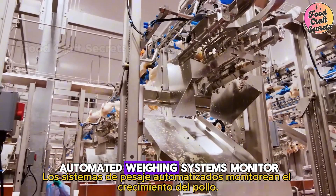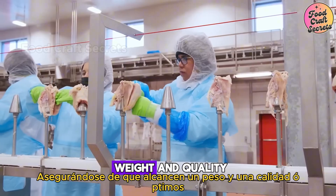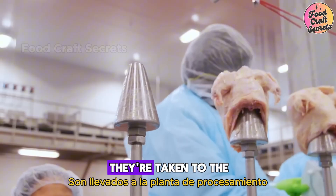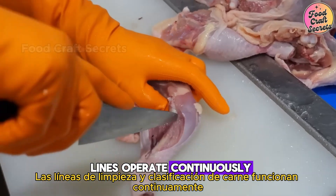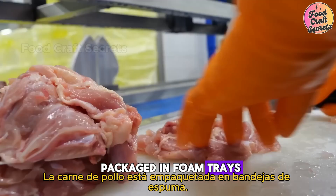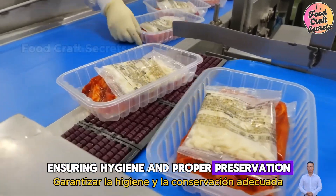Automated weighing systems monitor the chickens' growth, ensuring they reach optimal weight and quality. Once the chickens reach the right weight, they're taken to the processing plant. Here, automated slaughtering, cleaning, and meat sorting lines operate continuously. The chicken meat is packaged in foam trays or vacuum-sealed bags, ensuring hygiene and proper preservation.